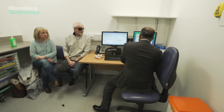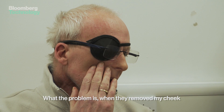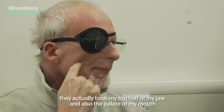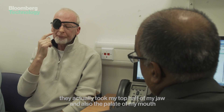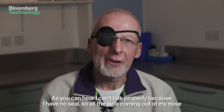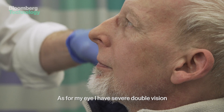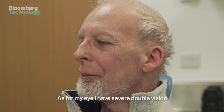Sat Palmer is leading Andy's surgery. When they removed my cheek, they actually took my top half of my jaw and also the palate into my mouth. I can't talk properly because I have no seal so all the air is coming out of my nose. It's very difficult to eat and drink, and as for my eye, I have severe double vision.